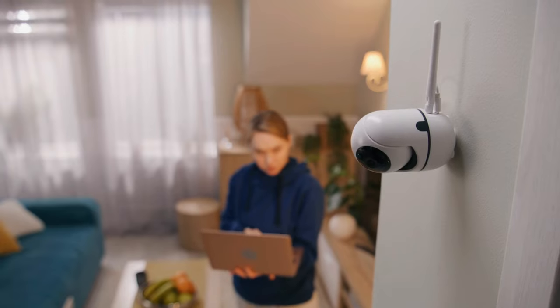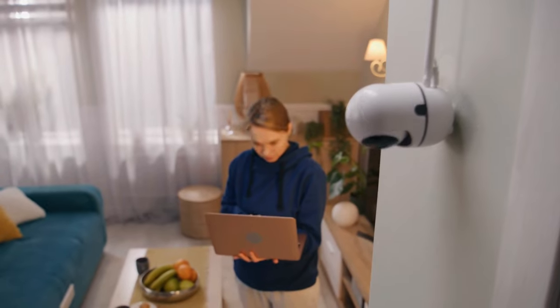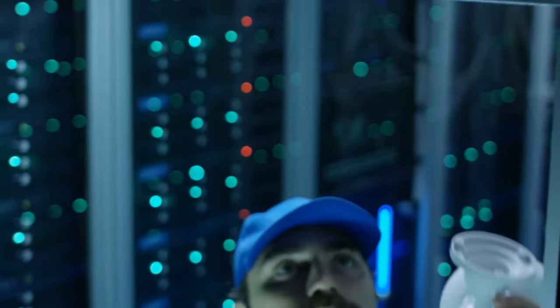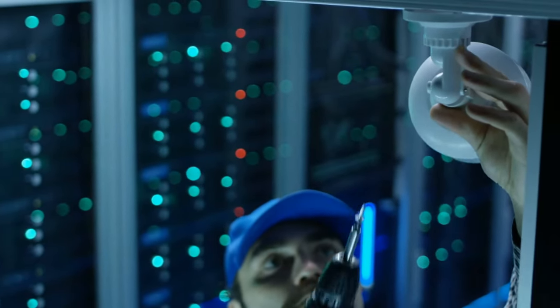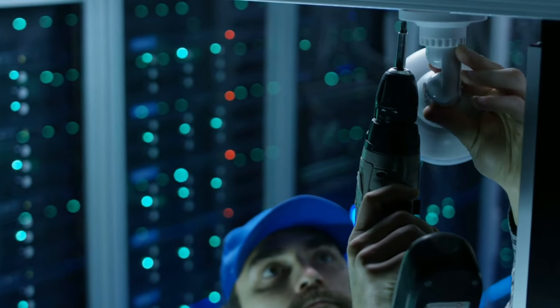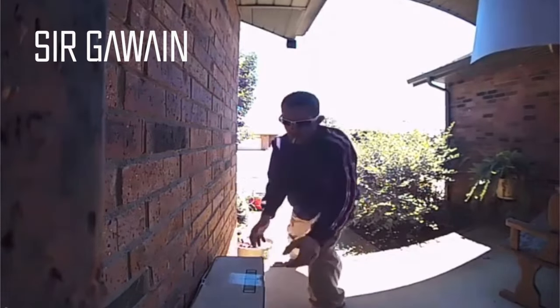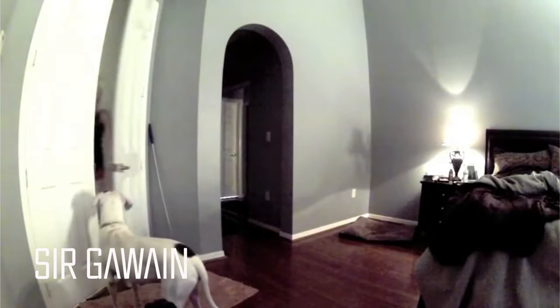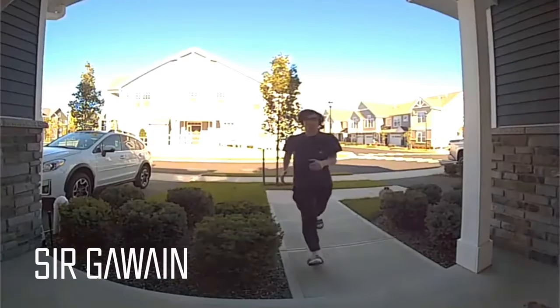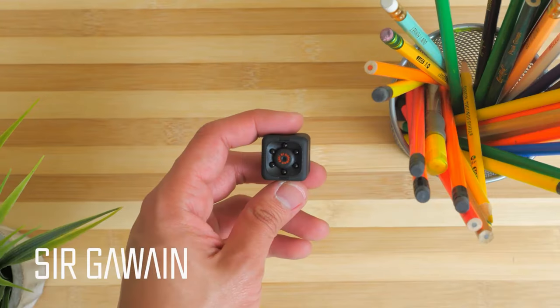Your first thought about a hidden camera may not be a positive one. We understand the thought of getting one might cross the line. However, there are situations where installing a device is appropriate and even necessary. If you've had issues with delivered packages disappearing from your porch, you may find a hidden camera a worthwhile investment. Setting one up in your home can give you the peace of mind of knowing you're taking action against crime.